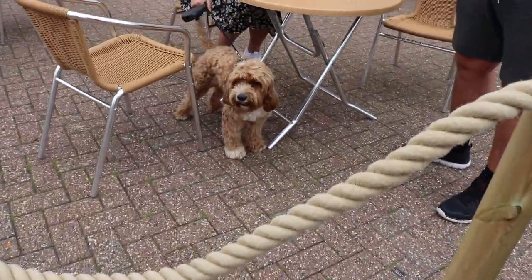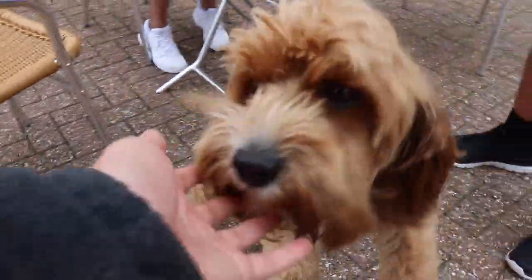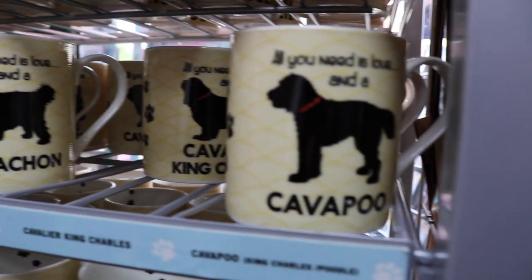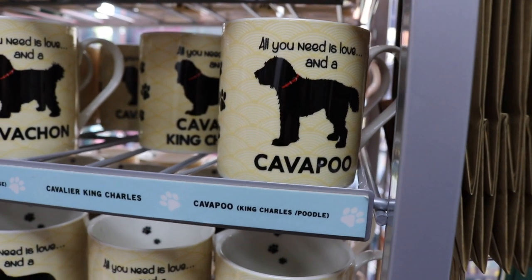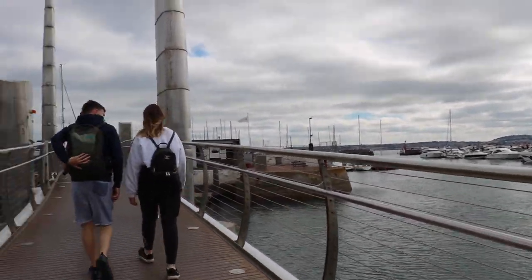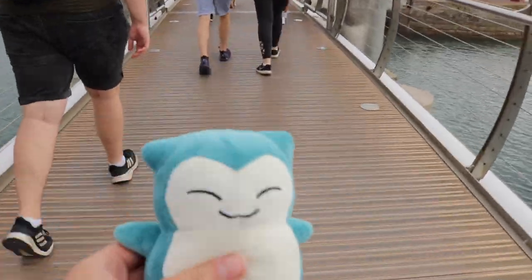Walking along and look who we found — hello Bailey! He's been enjoying himself. Have you had a fun time? This is the first time I've seen it. All you need is love and a cockapoo. Unbelievable — I'm actually so impressed that they got it. Now we're walking for the ferry back, with Snorlax.